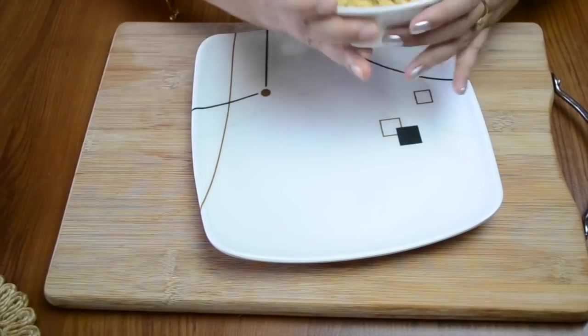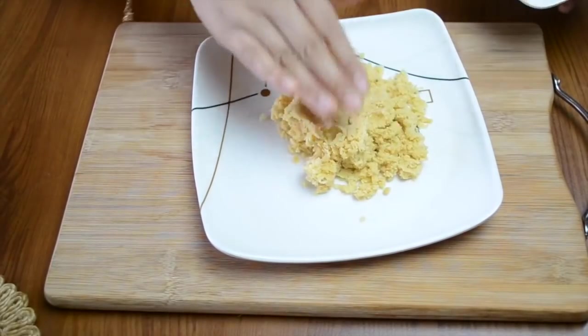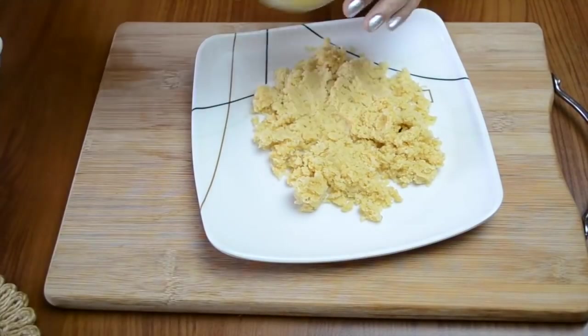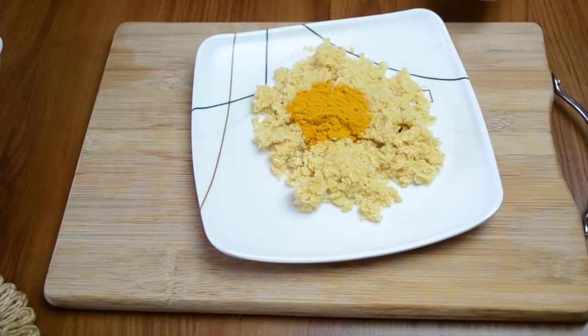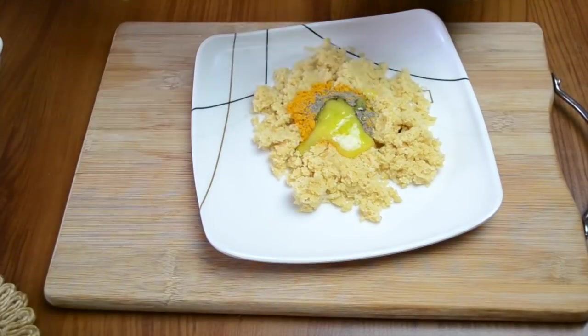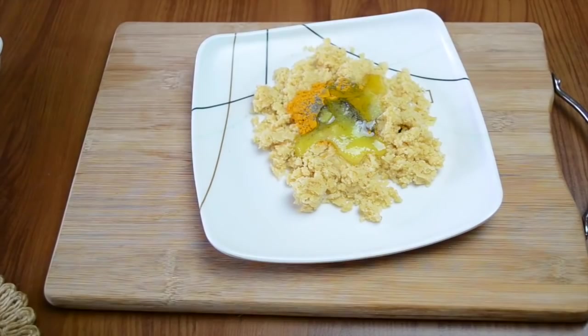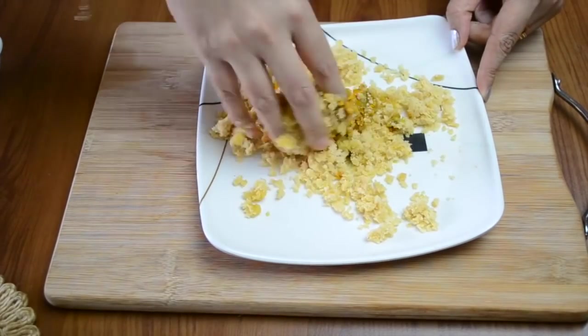I've taken about half a cup of jaggery. If you have a jaggery ball you can grate it to bring it to this kind of consistency. To this I'm adding one teaspoon of turmeric powder, half teaspoon of pepper powder, and two tablespoons of ghee — this is cow's ghee. And then we will mix everything together.